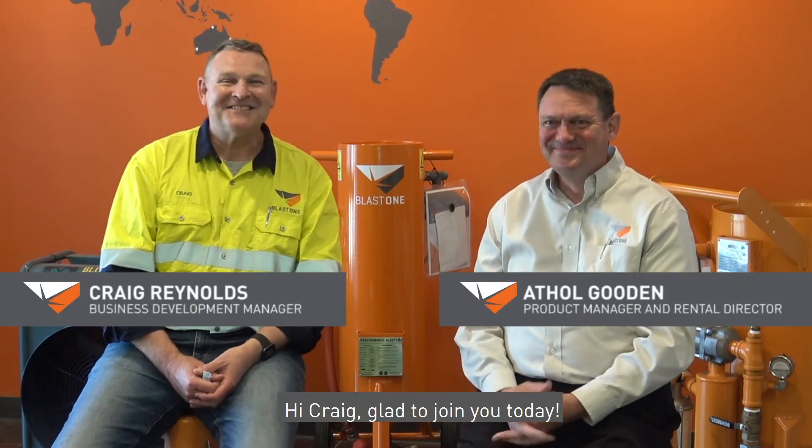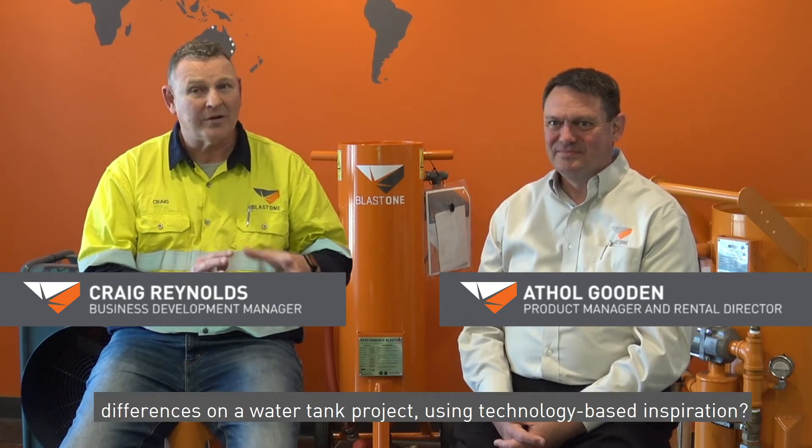Welcome. Today I'm joined by Athol Gooden, Product Manager and Rental Director at BlastOne. Our conversation today is about the costing advantages and production differences on a water tank project using technology-based innovation.